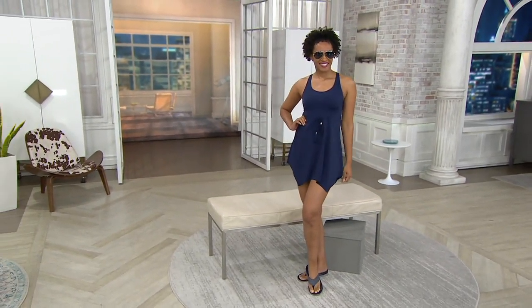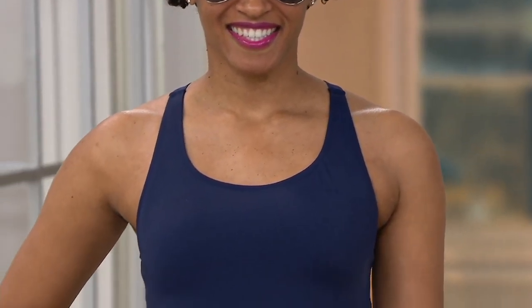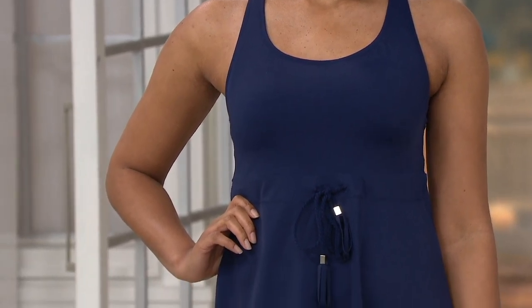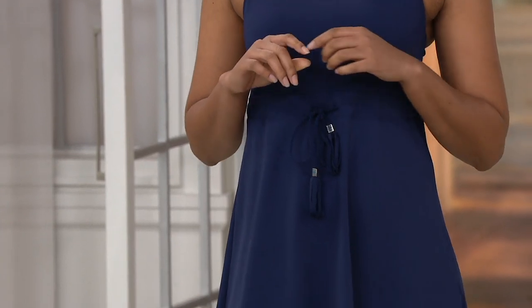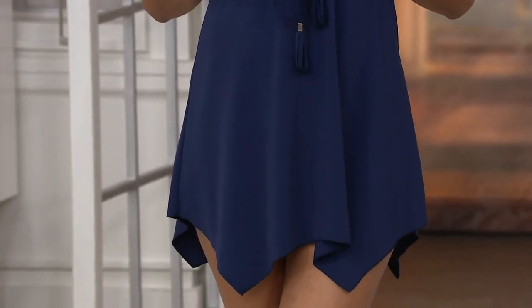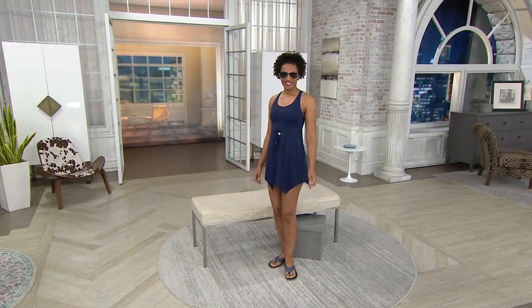This is a high-end swimsuit that you're getting for almost half price — $49.98. It's the Denim & Company Beach scoop neck handkerchief hem swim dress. It's absolutely comfortable, gives you great coverage, but the big story when it comes to Denim & Company Beach is it is created in the same manufacturers as those high-end, hundreds-of-dollars swimsuits. Only because it's QVC and Denim & Company, we're able to do it for a fraction of the price.